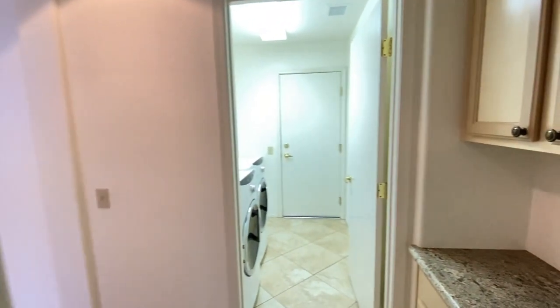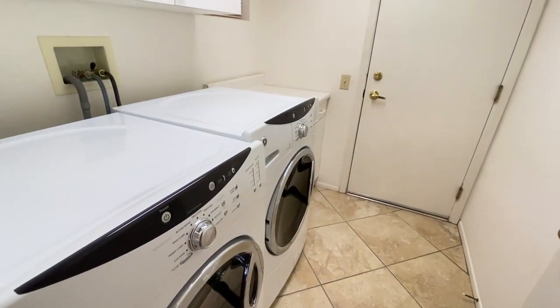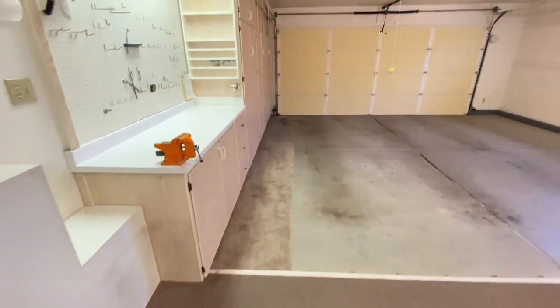Directly across this room is the laundry area with a washer and dryer for your convenience. And finally, you have a two-car garage with built-in cabinets and a workbench.